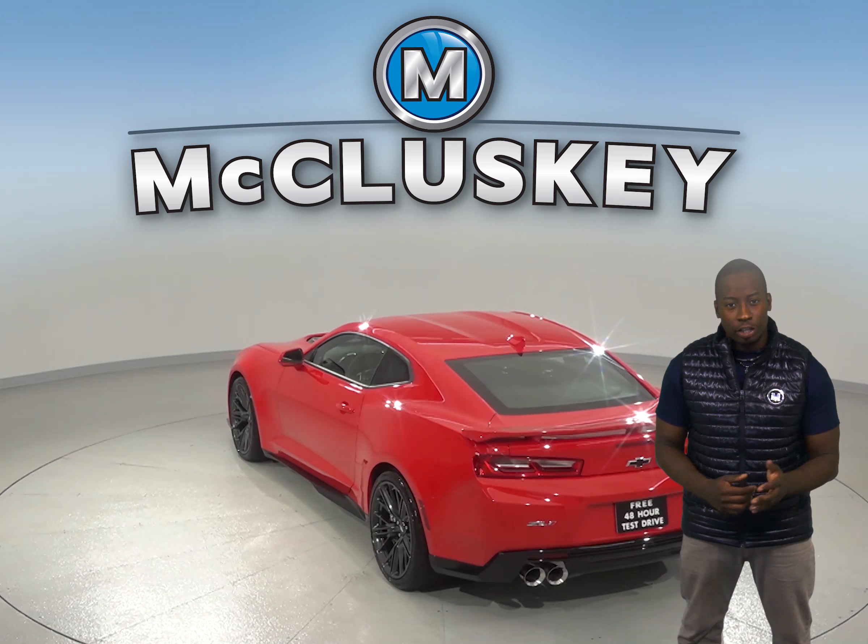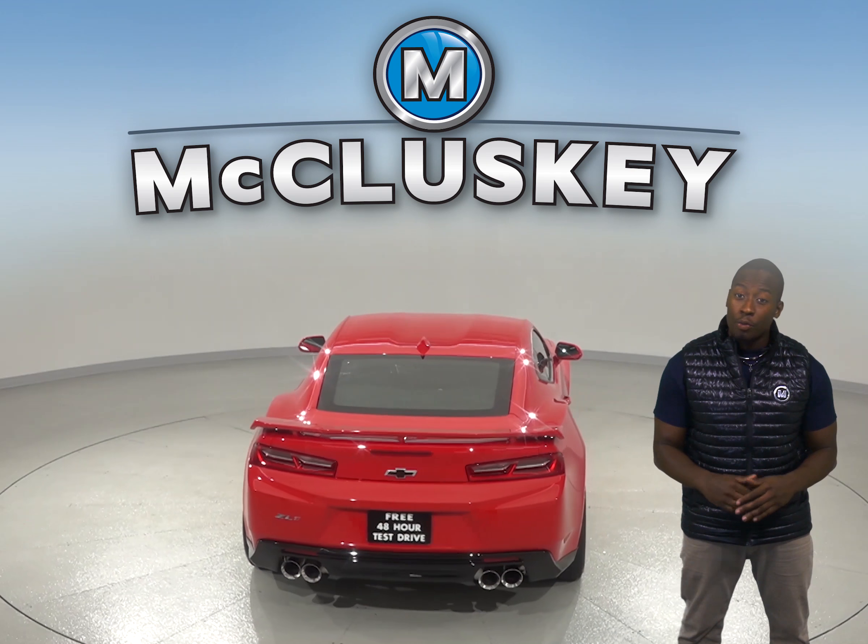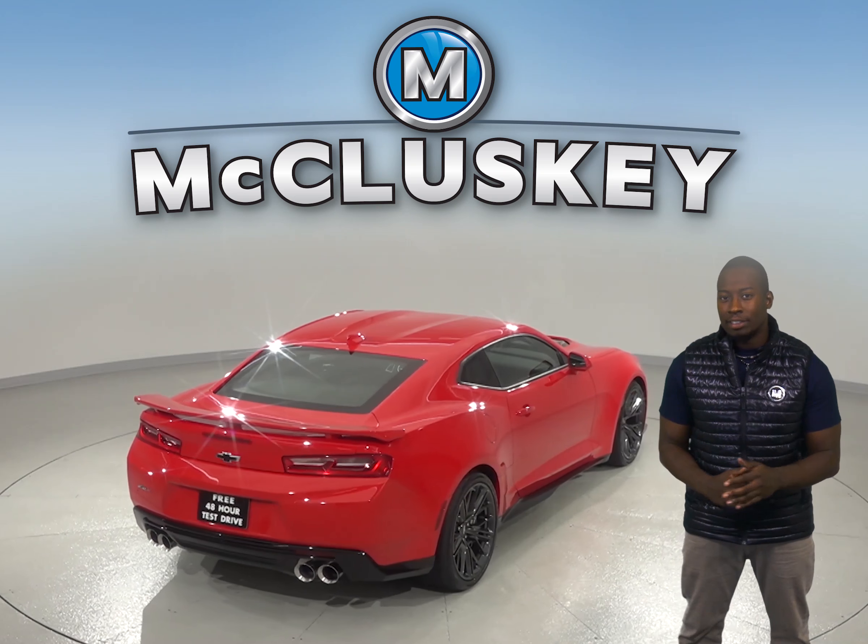There is a security system to ensure that your vehicle will be right where you left it, and there is AM FM radio along with an XM ready radio along with a Bose sound system.